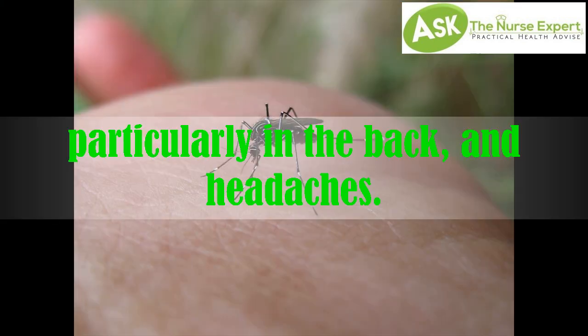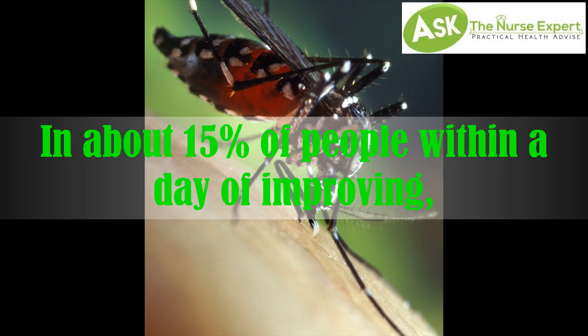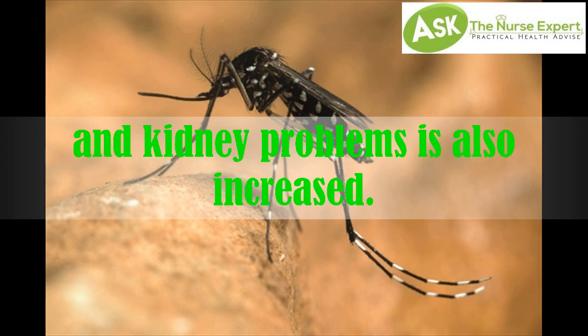Symptoms include pain particularly in the back and headaches. Blood sample testing with polymerase chain reaction is required for diagnosis. In about 15% of people, symptoms return within a day of improving. In cities, it is spread primarily by Aedes mosquitoes. Kidney problems are also associated with the disease.